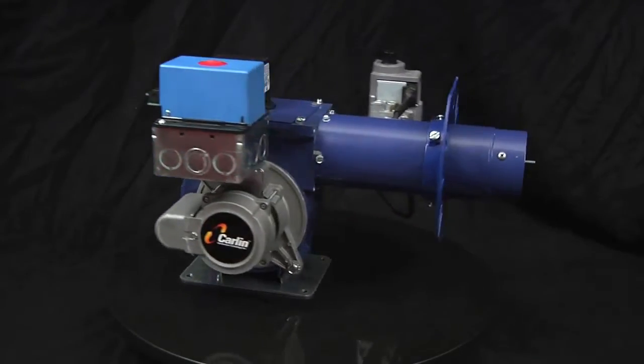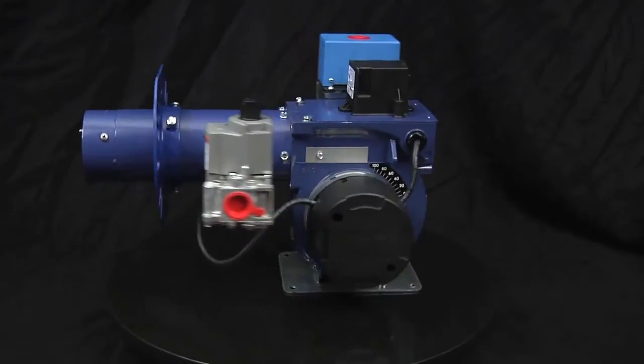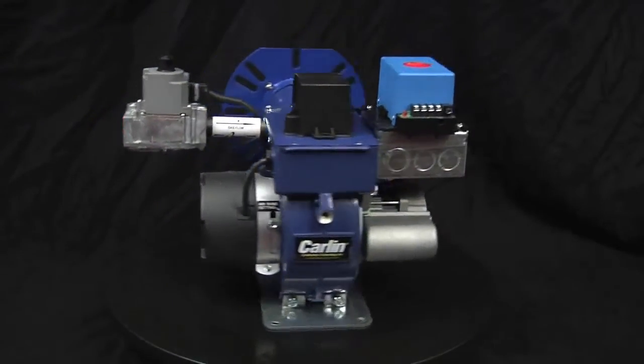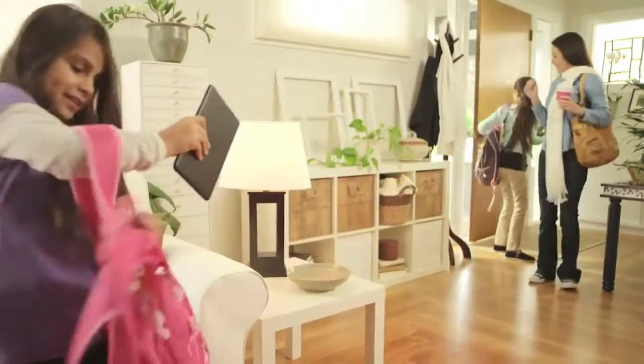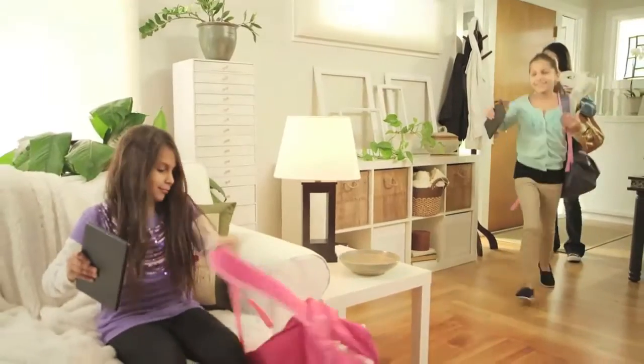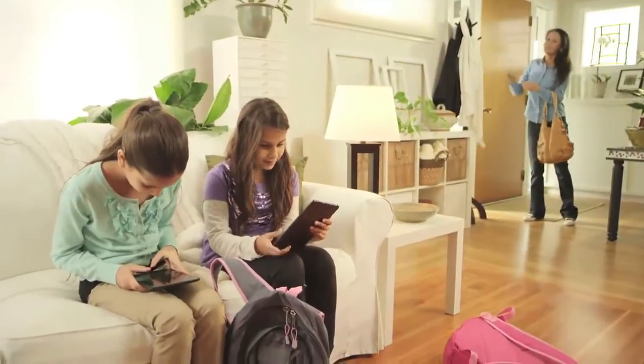A conversion burner is designed to convert an oil boiler, furnace, or water heater to natural gas or propane. Because it eliminates the need to replace the whole appliance, it can drastically simplify and reduce the cost of converting from oil to gas. The EasyGas Pro should be considered for any residential gas conversion where the existing appliance is in good operating condition. This burner maintains the efficiency of the appliance and allows the homeowner to burn the most cost-effective propane or natural gas available in their market.